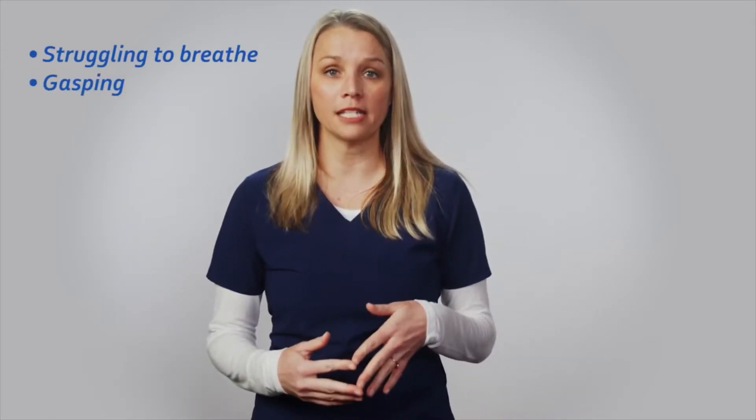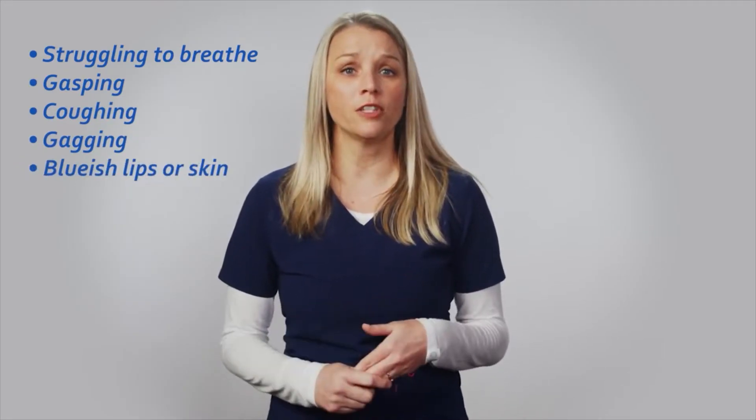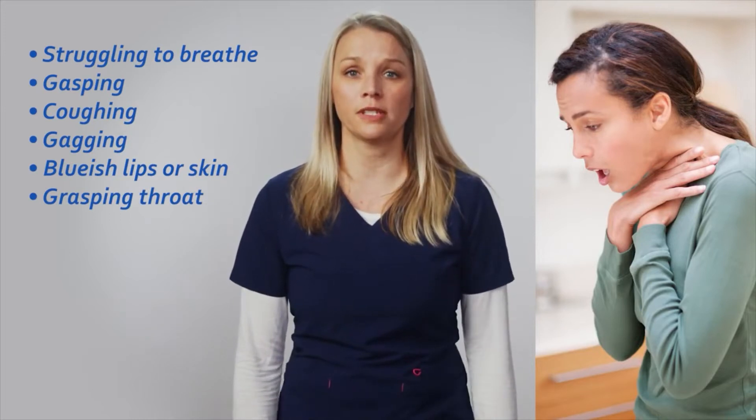Signs and symptoms of choking include struggling to breathe, gasping, coughing, gagging, and bluish lips or skin. Older individuals may grasp their throat with one or both hands. This is the universal sign for choking.